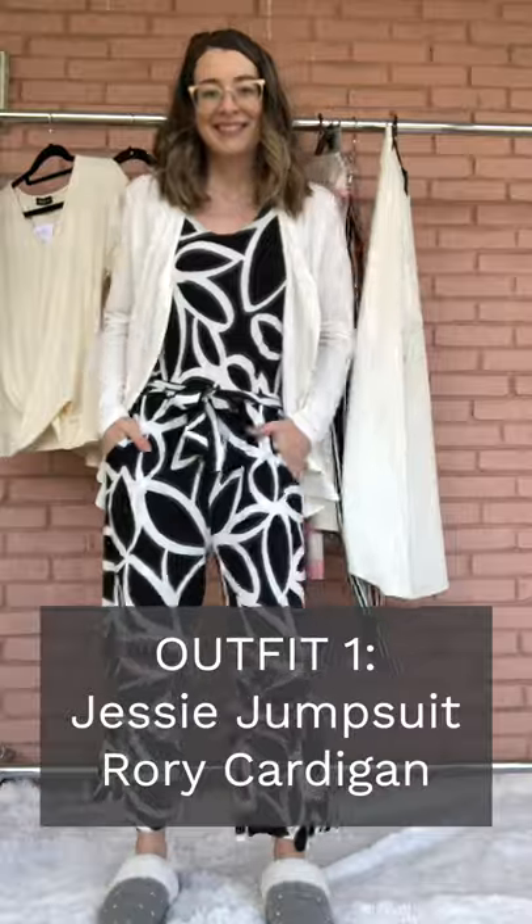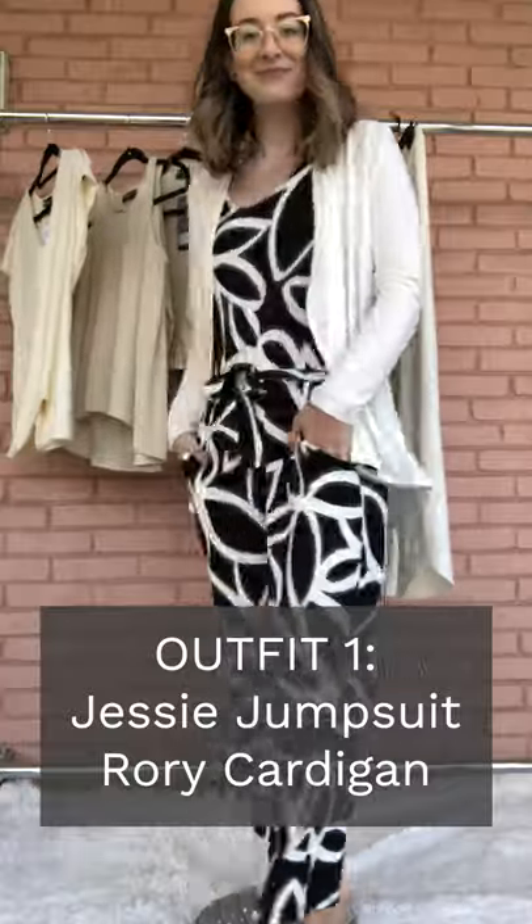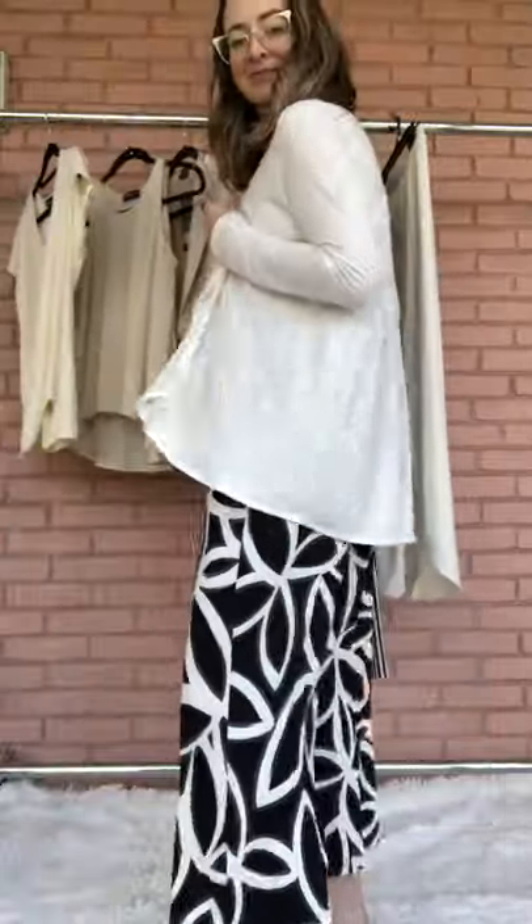Outfit number one: I am wearing my Jessie jumpsuit, which is like a tank style jumpsuit with a nice tie waist, and the Rory cardigan. It's nice and fluffy.